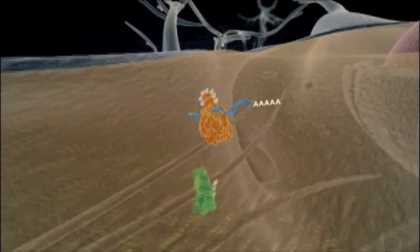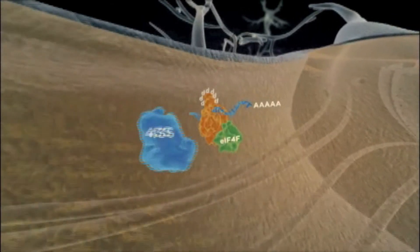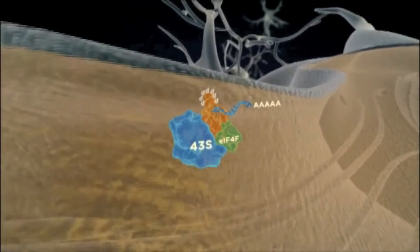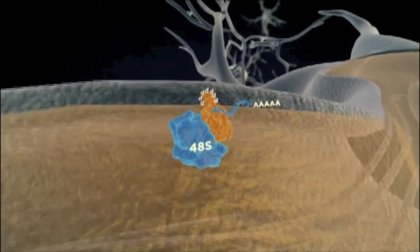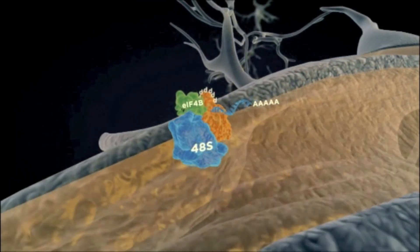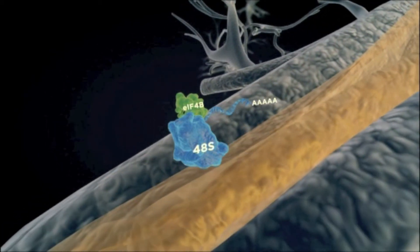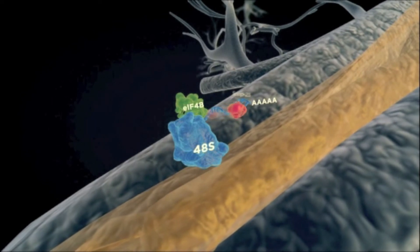The deiminated REF recruits EIF4F and the 43S subunit, resulting in the 48S subunit, which in turn recruits EIF4B. These events occurring around dendrites enable local translation of SNAP25, promoting dendritic growth.